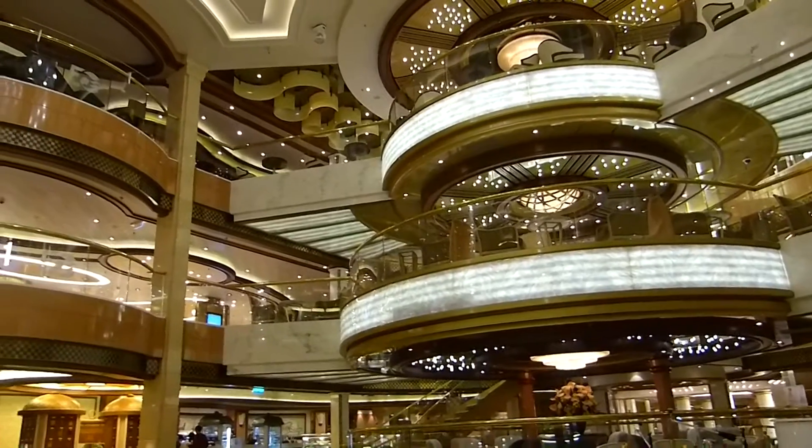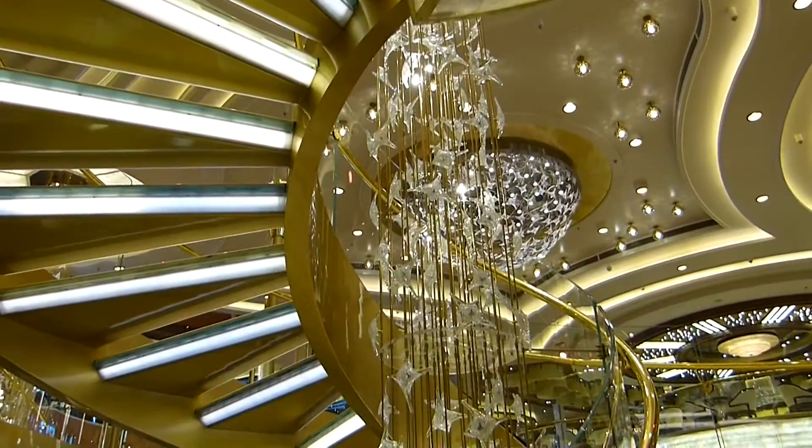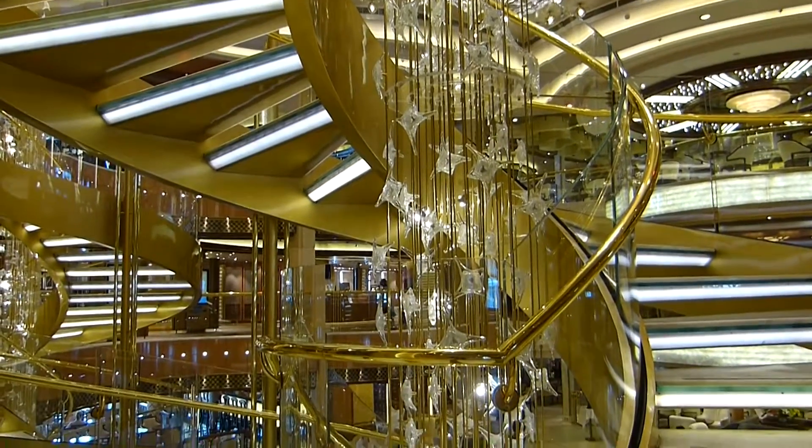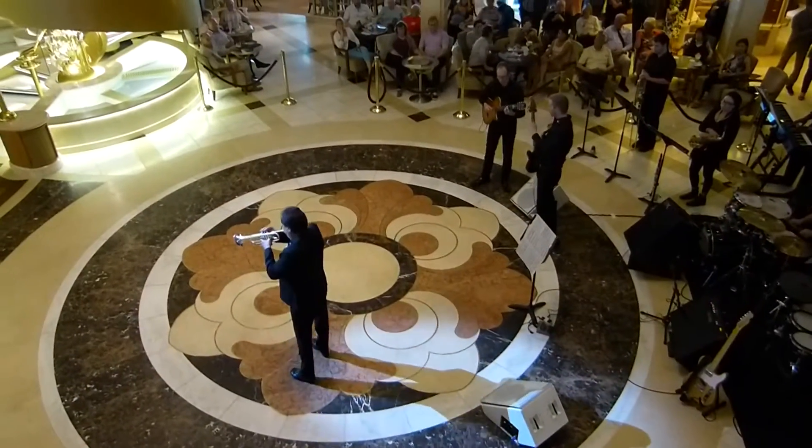The Piazza is the heart of the ship and always seems to be buzzing with life, whether it's a variety act performing down below, a live band, or during the famous champagne waterfall party.